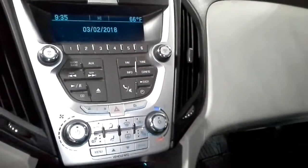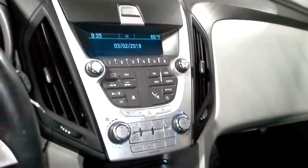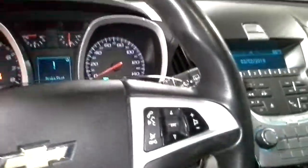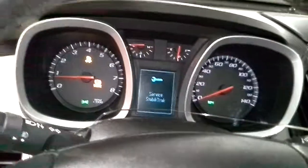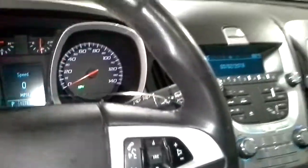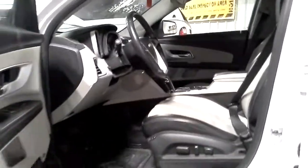There's the radio. Let's see if we can get the miles to come up. There's the miles. We have a sunroof.